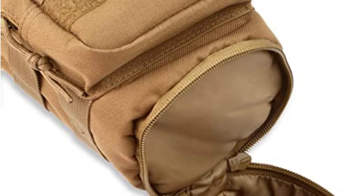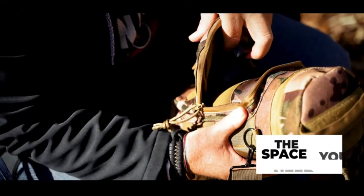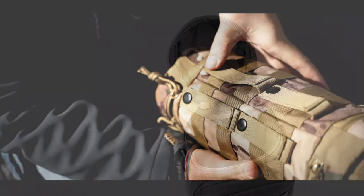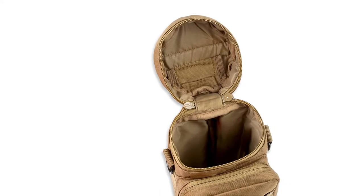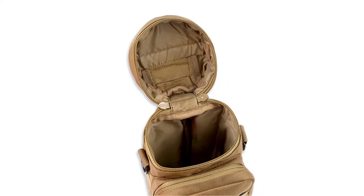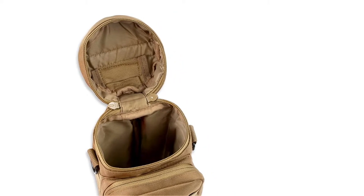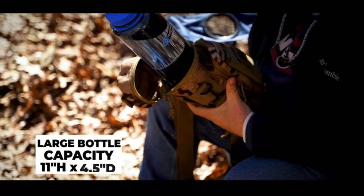It's also insulated to keep your beverages hot or cold. In addition to the main pocket, this carrier bag has a front and a bottom pocket. The front pocket includes two elastic bands that you can use to secure your personal belongings. We can't forget to mention the padded shoulder strap that makes it pretty comfortable to carry around.